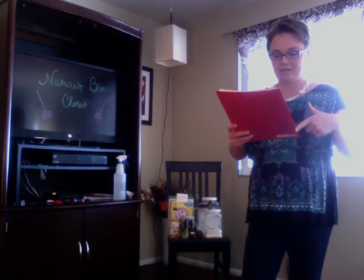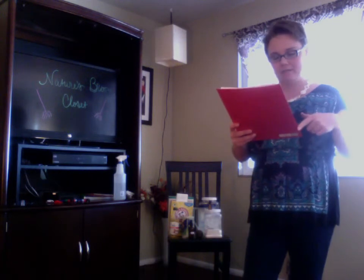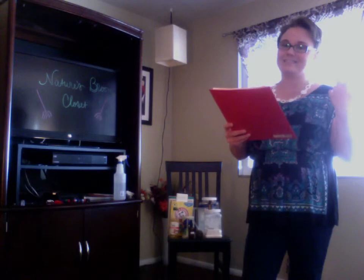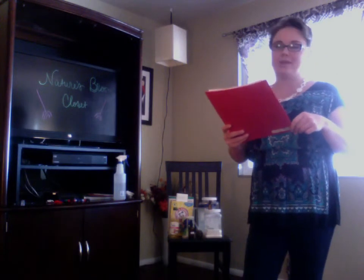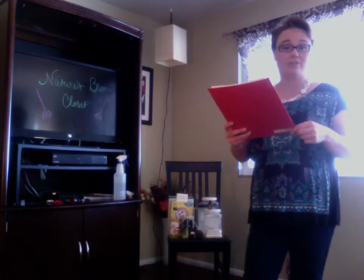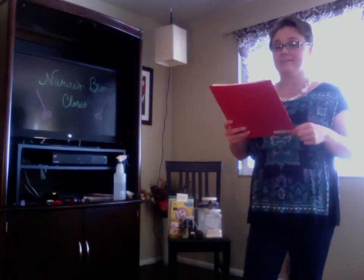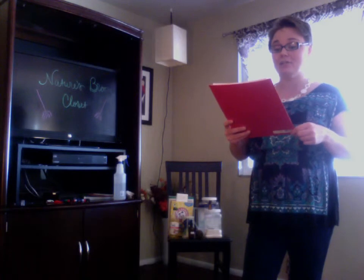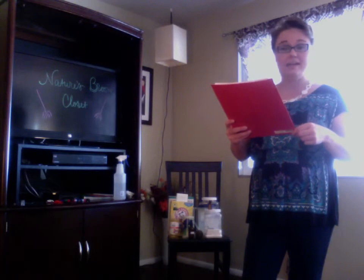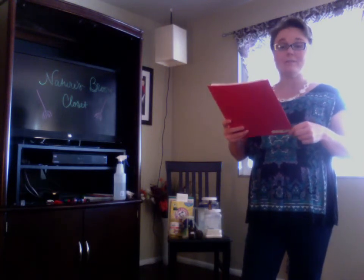Melaleuca is also effective for sore throat, disinfecting wounds, cold sores, pimples, and earaches. The 'little did you know' section is that Melaleuca was found as effective in treating fungal nail infections as the antifungal drug clotrimazole. Seriously.